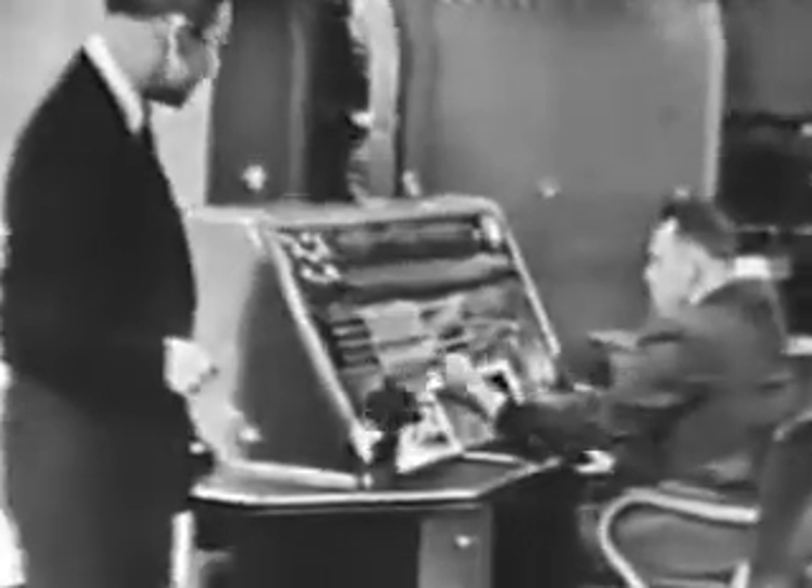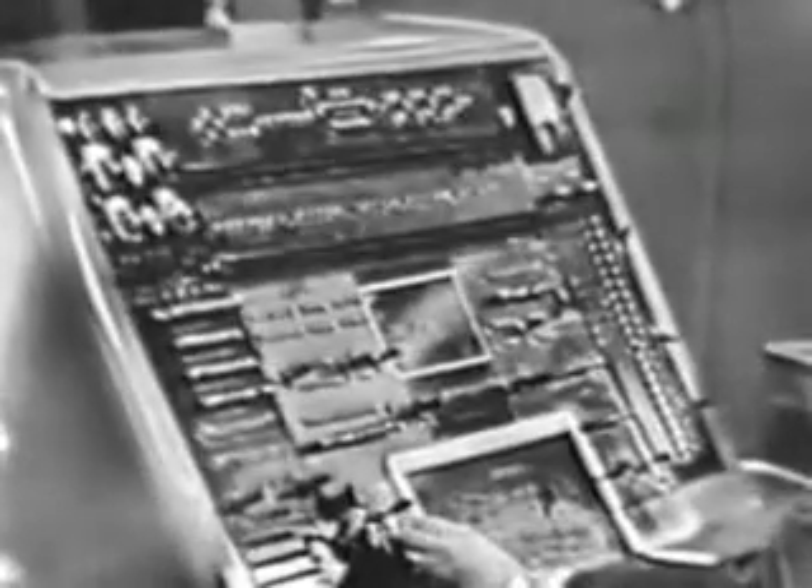Let's watch right now as Univac puts itself through one of these self-examinations. Here it is checking on some of its own units. It's really an amazing system, isn't it? Amazing and yet so wonderfully practical.